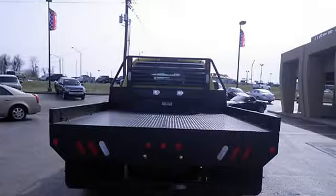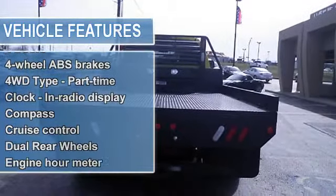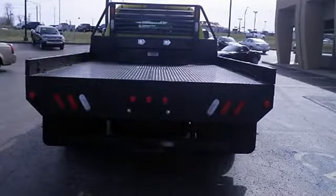Just arrived with great safety equipment to protect you on the road: 4WD, anti-lock brake system, and passenger airbag.